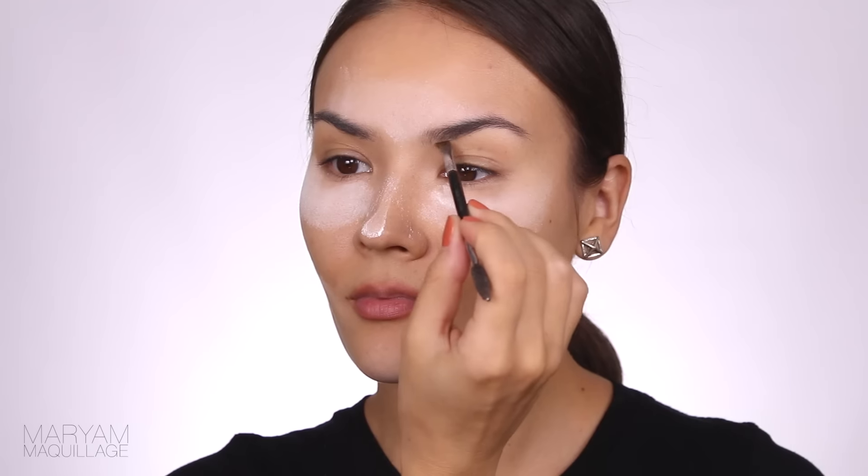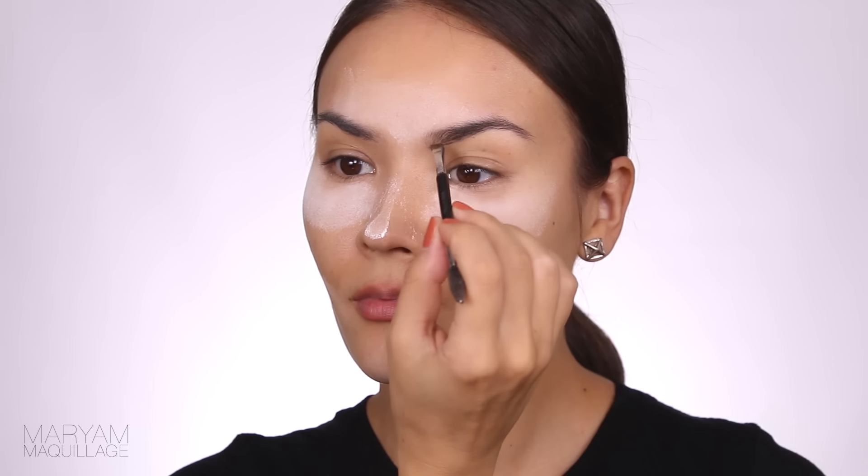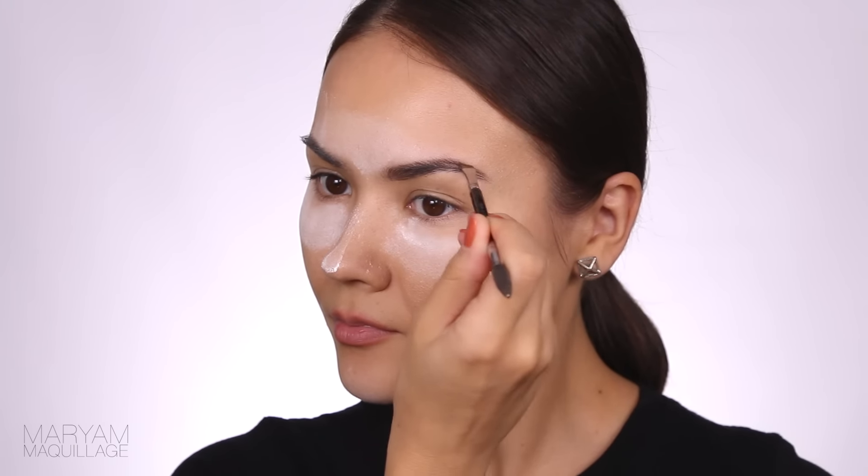While you wait for your makeup to bake, take the time to do your brows. I'm using a chocolate brown pomade to define, thicken, and elongate my brows. I always prefer a strong brow with a dramatic cat-eye look. Be sure to blend the product with a spoolie, brushing out any excess.